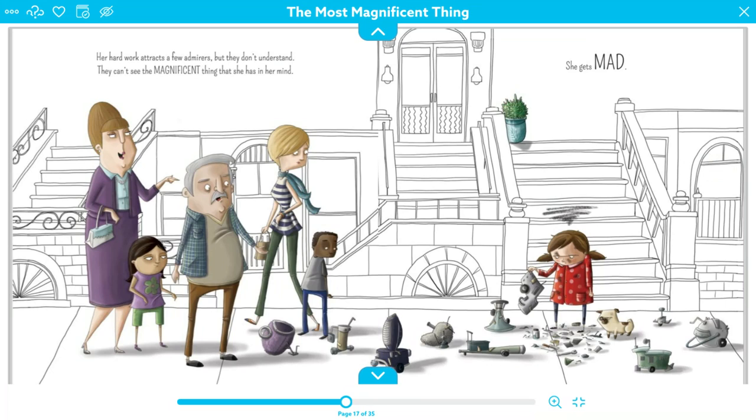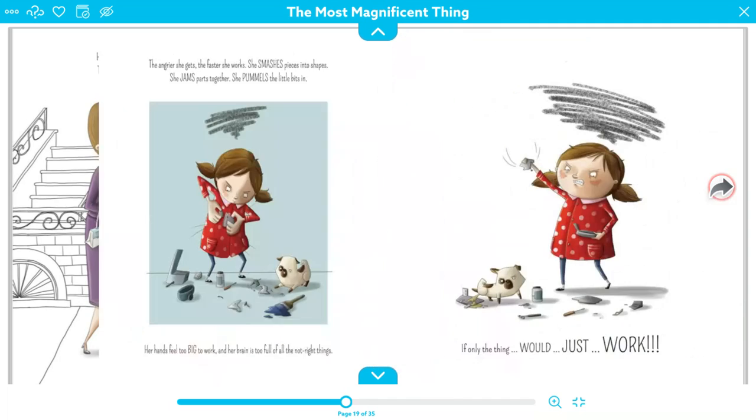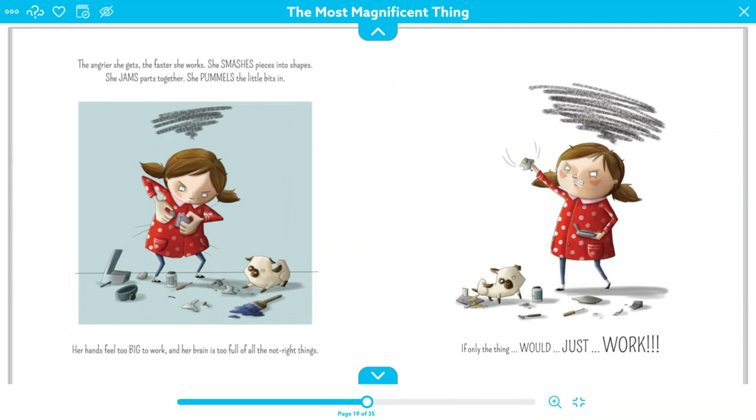Her hard work attracts a few admirers, but they don't understand. They can't see the magnificent thing that she has in her mind. She gets mad. All the people look at her inventions and say, 'Oh wow, great job, that looks so cool.' But they don't know that she's trying to make something she's planned out in her head and drawn on a piece of paper, and that none of these things are as magnificent as she plans them to be. She is mad now and frustrated because it's not working.